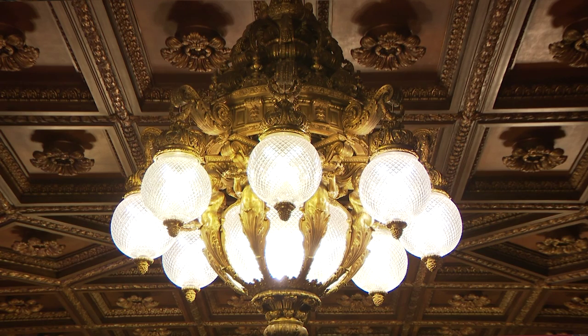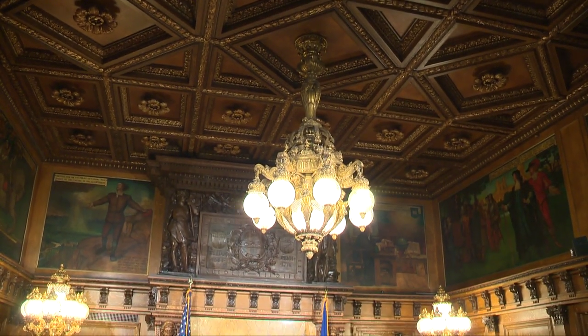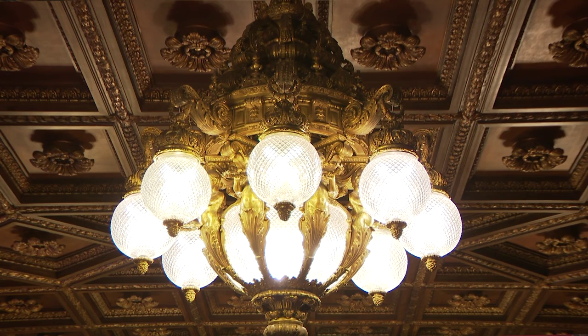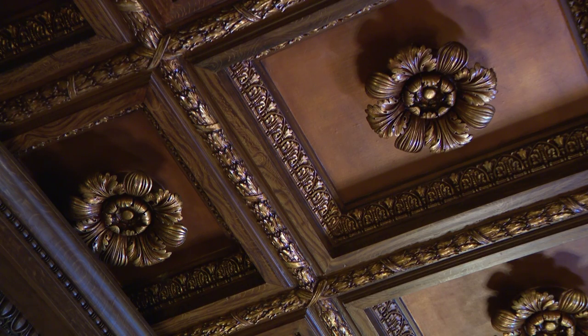Speaking of ornate — the ceiling. The ceiling is actually a pressed plaster ceiling. The gold you see is gold leaf, and then it's faux-painted to make it look like leather in the coffers. That's all decorative painting done by the Donald McGregor painting company in Philadelphia.